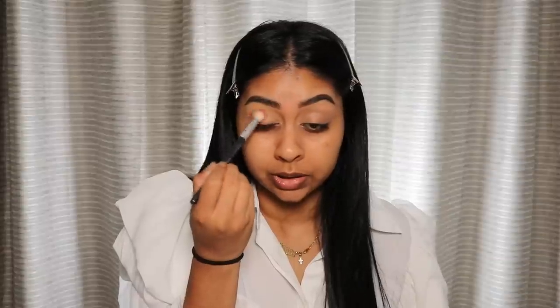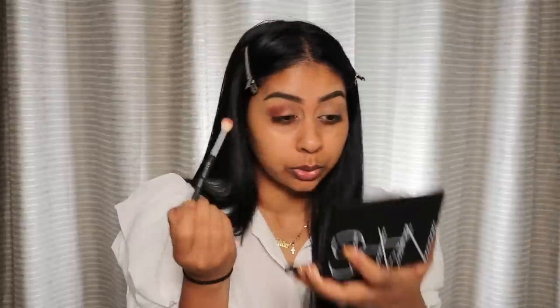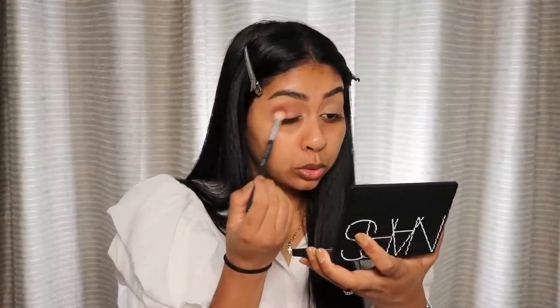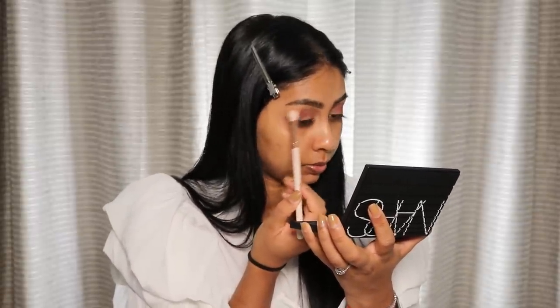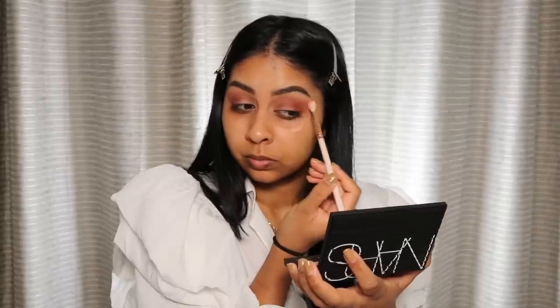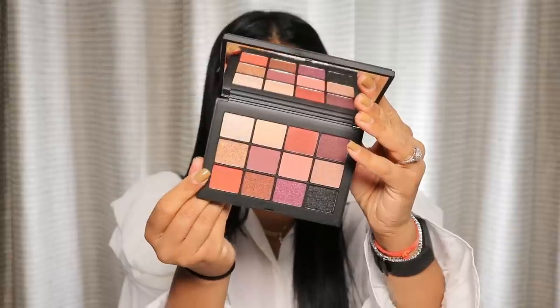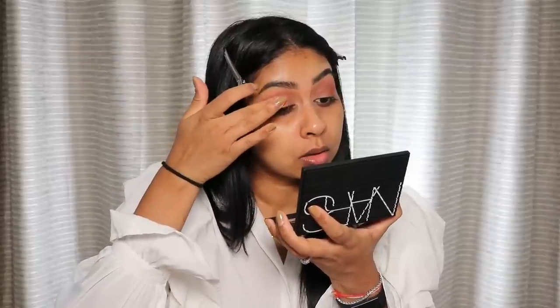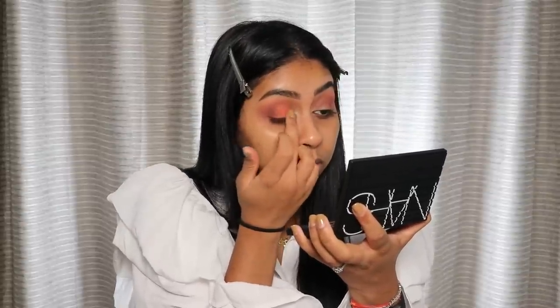Look how pigmented that is! I really want a blown-out look, so I'm just going to bring that into the inner corner as well — super intense. I'm just going to take a smaller brush and go in with this pinky shade to blend out the edges.